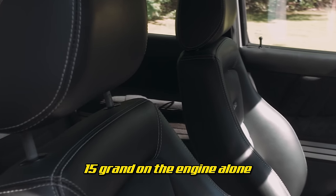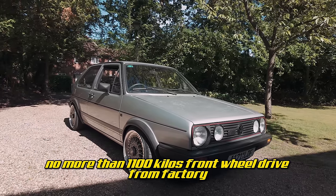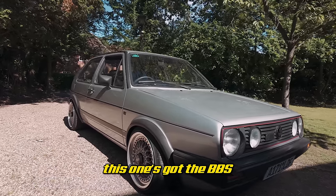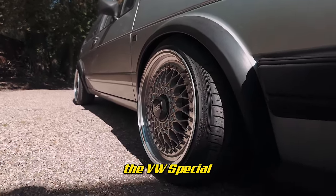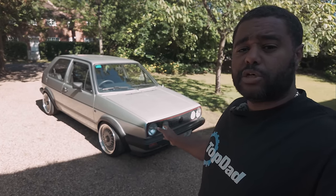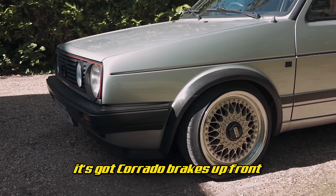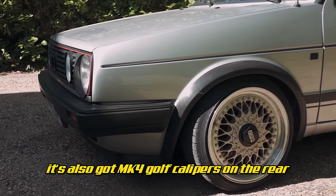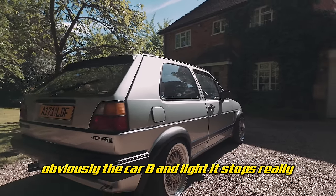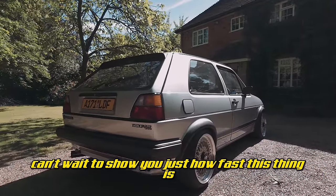£15,000 on the engine alone. These things are super light — we're talking a thousand kilos, no more than 1,100 kilos. It's got BBS wheels, the VW special suspension by KW — the Variant 2s with HLS4 — so you can actually adjust the ride height electronically by a button inside the cabin. It's got Corrado brakes up front and Mk4 Golf calipers on the rear. Obviously the car being light, it stops really easily and it drives so nice.